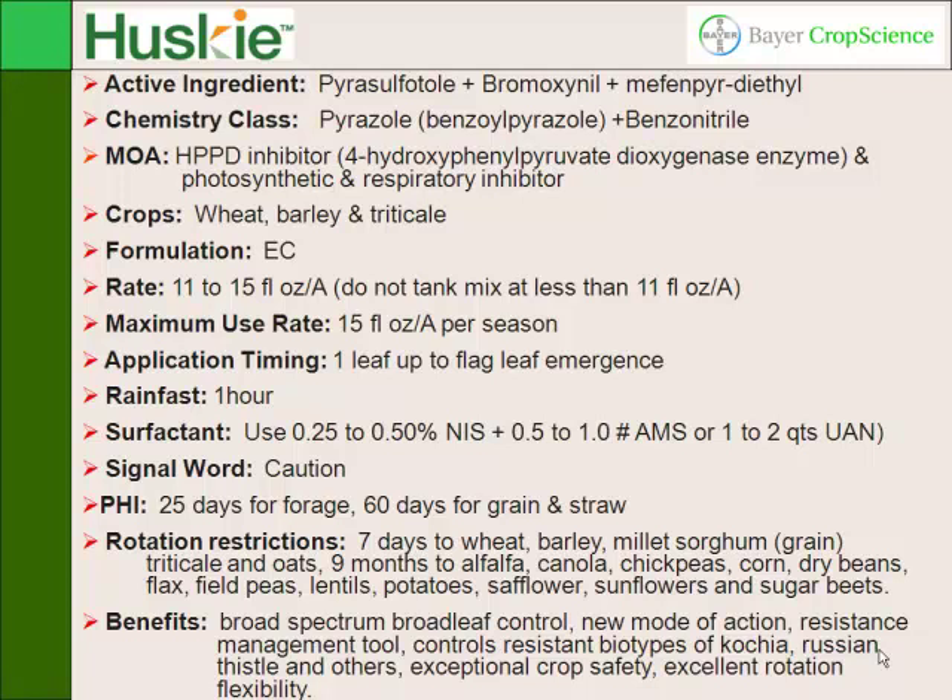Crops are wheat, barley, and triticale. The rate ranges 11 to 15 ounces. We recommend 12.8 ounces per acre, and we do recommend adding a little bit of LV6 or MCPA ester to it — we've had more consistent results using that. Timing: you can go from one leaf up to flag leaf emergence — that's a really wide window. Rain-fast in one hour. It does require a surfactant and some ammonium sulfate. You only need about a half to one pound of ammonium sulfate, or you can use a couple quarts of 32 solution. Pre-harvest interval is 25 days for forage or 60 days for grain and straw.